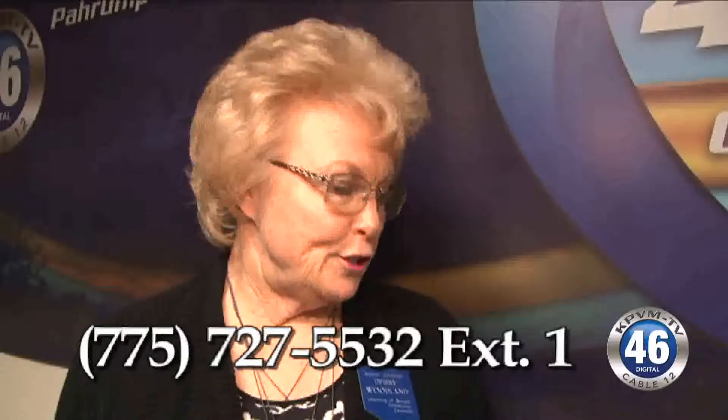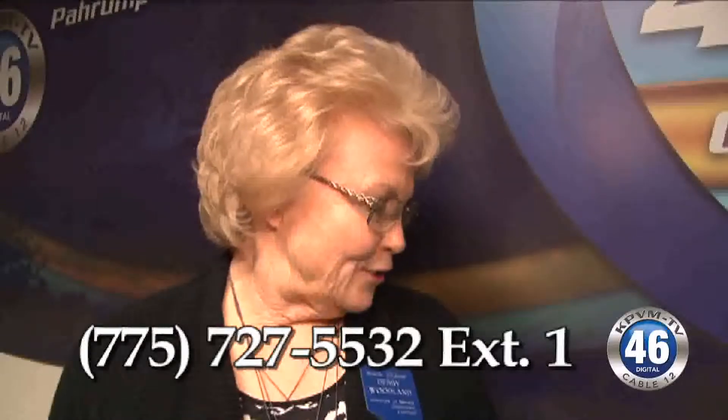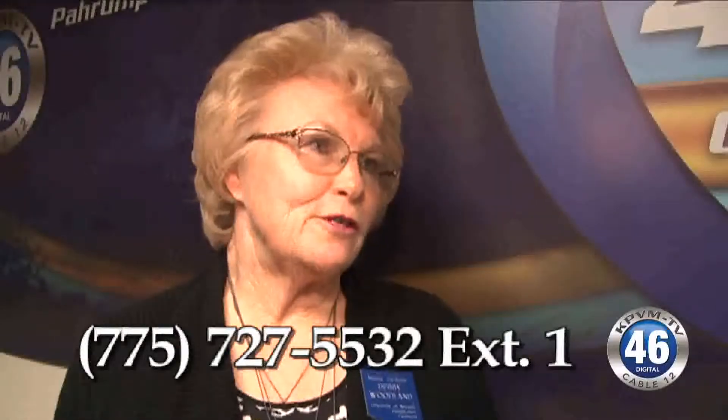For more information, there's a number to call. You can call the extension office at 775-727-5532 and press extension 1, and Stormy will return your call.